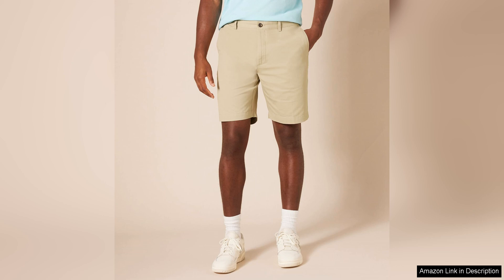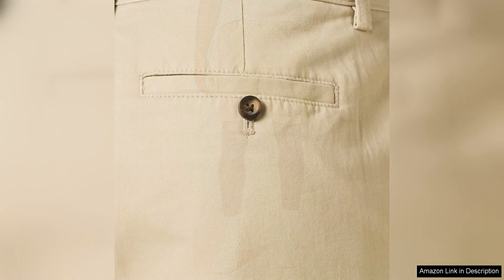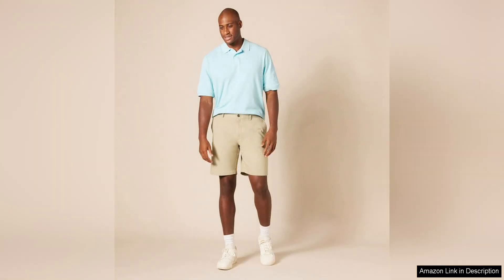When it comes to styling, these shorts are incredibly versatile. They can easily be dressed up with a button-down shirt and loafers for a more polished look, or dressed down with a t-shirt and sneakers for a casual vibe. The classic solid colors available, such as navy, khaki, and black, make it easy to mix and match with a variety of tops.